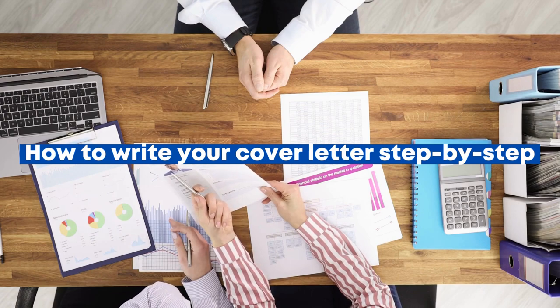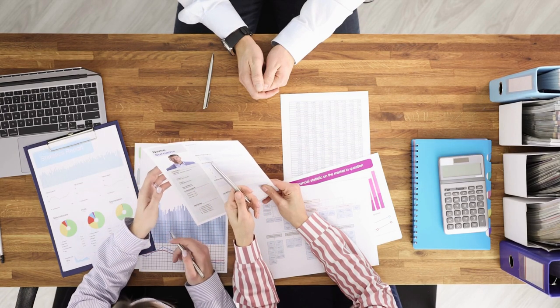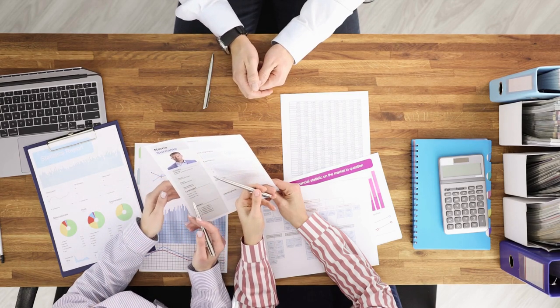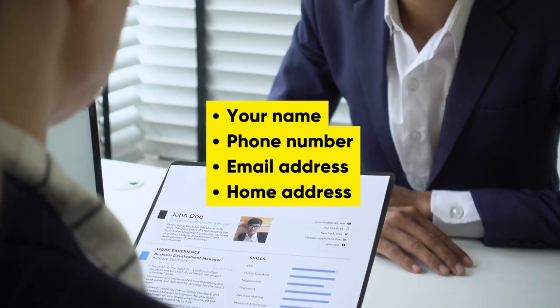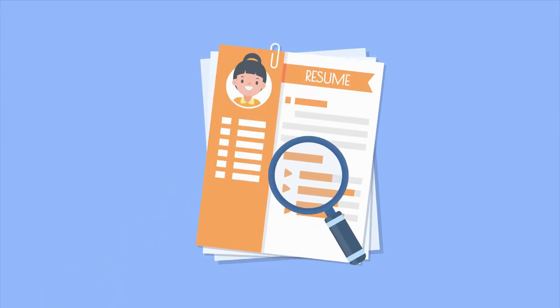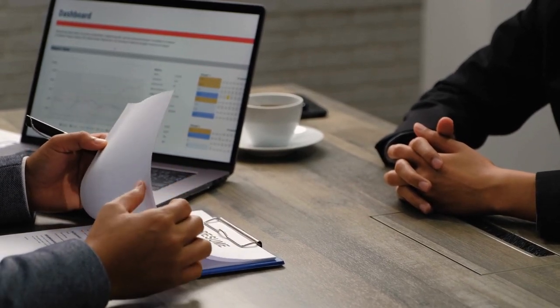Let's talk about how to write your cover letter step by step. To start off, align your cover letter from the left-hand side of the page. First, write down your own contact details, including your name, phone number, email address, and home address. Then write down the date when you're writing the cover letter. The next thing is the contact details of the employer — write down the name of the hiring manager, the company name, and the company address.